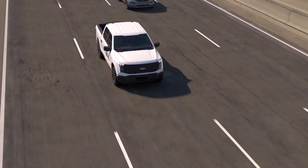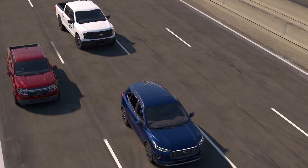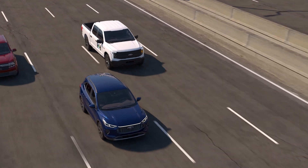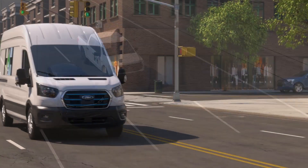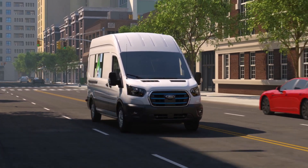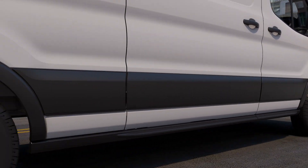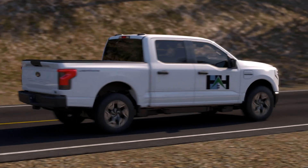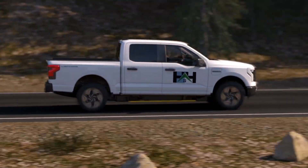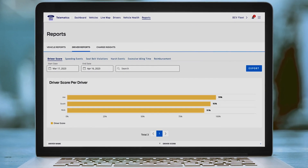Driving aggressively or at high speeds consistently can reduce the vehicle's range. Heavy acceleration and aggressive braking will have the same result. Instead, accelerating and braking at a steady pace is a driving style that can help preserve range. Ford Pro eTelematics can monitor harsh braking, acceleration, speeding, and more. And fleet managers can use this information to help employees drive more efficiently.